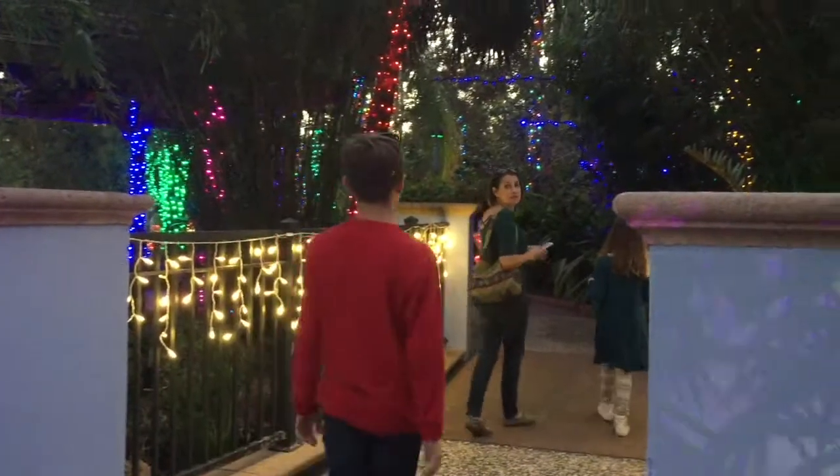Alright guys, we've arrived at the Florida Botanical Gardens. We're about to go look at some awesome Christmas lights. Here we go!